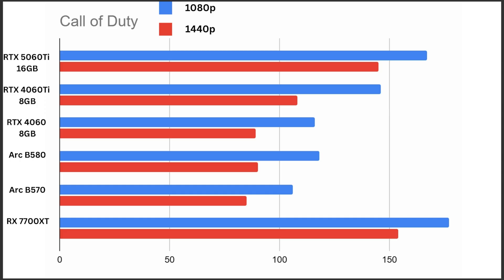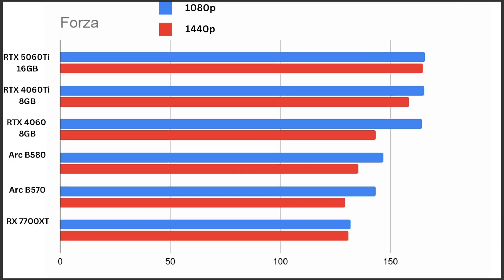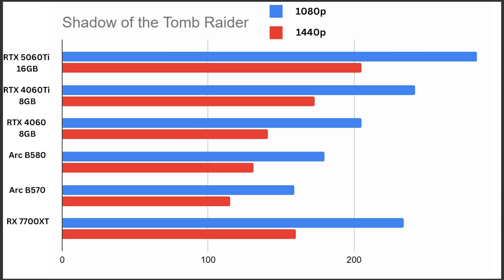In the Call of Duty Black Ops 6 benchmark, a similar story emerged at the top, but the 4060 Ti fell back a bit compared to the 7700 XT and 5060 Ti. More interestingly, the Arc B580 dropped from being well ahead in Furmark to being basically the same as the RTX 4060, with the B570 showing a similar drop. In Forza Horizon 5, the 7700 XT fell all the way to last place, while the 5060 Ti, 4060 Ti, and 4060 were nearly identical at 1080p. In Shadow of the Tomb Raider, the 5060 Ti was a real standout — its 1440p score was nearly as high as the next closest 1080p score — and the Arc GPUs both came in last.